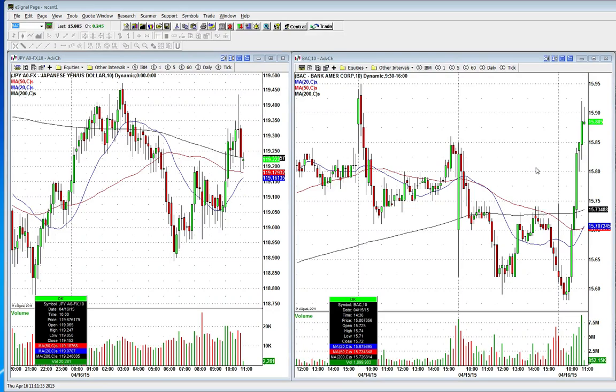One stock I'm going to show you here is Bank of America, and this stock looks like it is on a morning breakout. The stock is trading higher by about 25 cents. That's a big move for this stock.